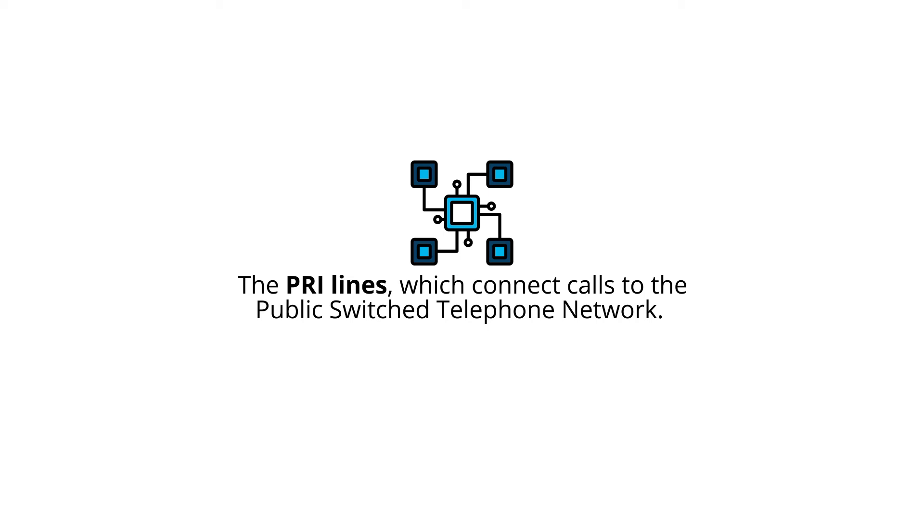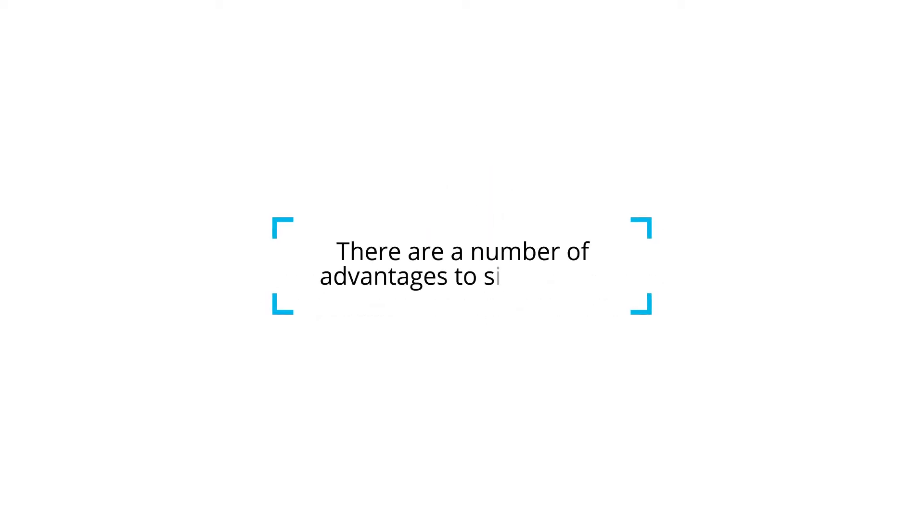The PSTN is responsible for routing each one of the calls to its destination. There are a number of advantages to SIP calling. To know more, visit sip.us.